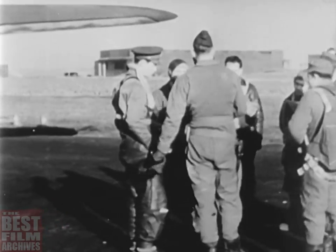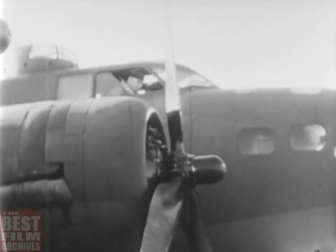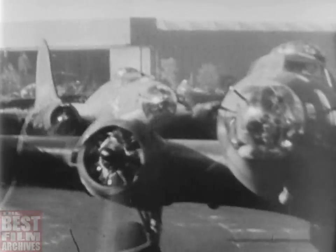On a frosty English morning, an Eighth Air Force crew trots to its plane, its engines turning over — the famous Memphis Belle. They move down the line in their regular order.